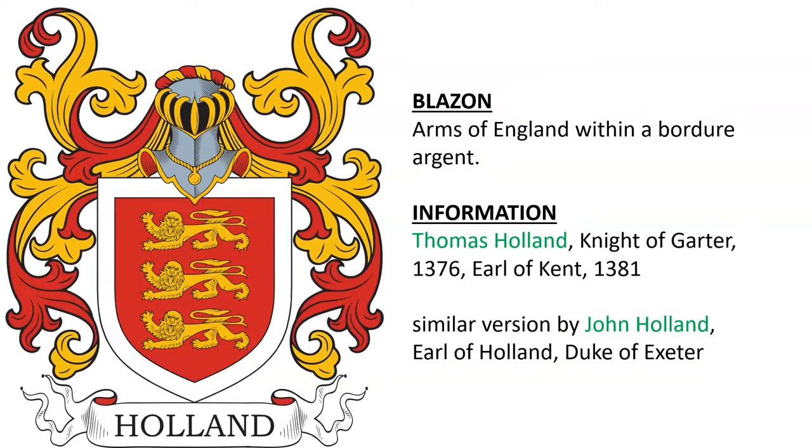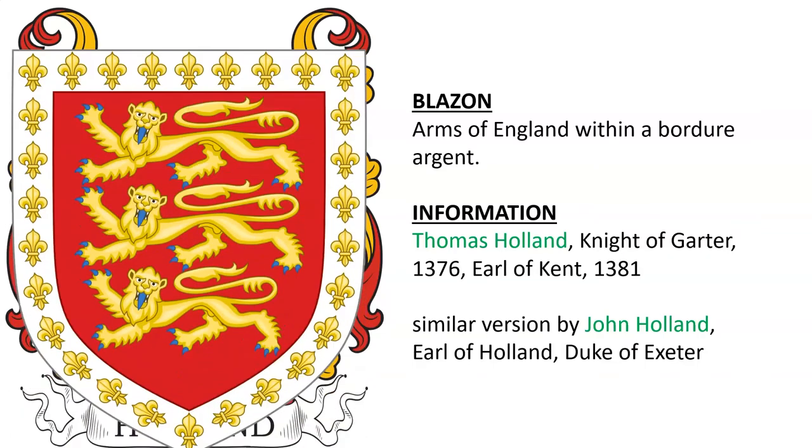Next, we have the arms of England within a border Argent. This is the arms of Thomas Holland, Knight of the Garter and Earl of Kent in 1381. A similar version was borne by John Holland, the Earl of Holland and the Duke of Exeter, which we see here — it has fleurs-de-lis in the border.